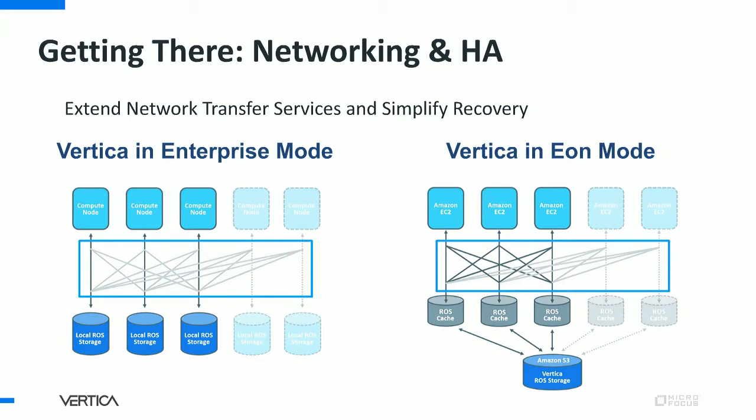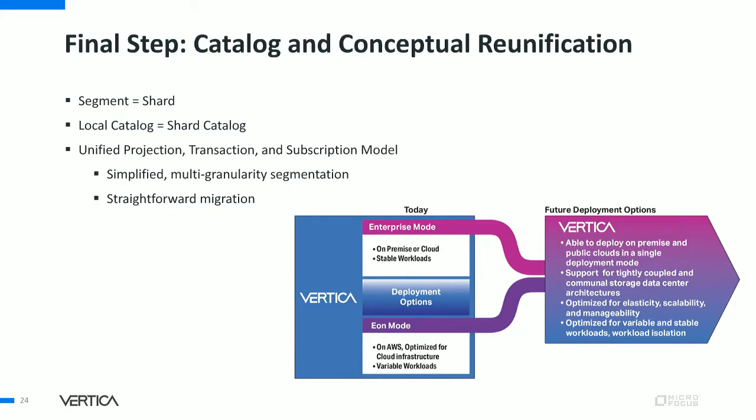Simultaneously, we're improving the Vertica networking service to support this new access pattern. In conjunction with identical storage files, we will converge to a recovery system that's instantaneous — nodes can process queries immediately by retrieving data they need over the network from the redundant copies, as they do in Eon's mode, but with even higher performance. The final step is to unify the catalog and transaction model. Related concepts such as segment and shard, local catalog and shard catalog, will be coalesced, as they represent the same concepts in different modes.